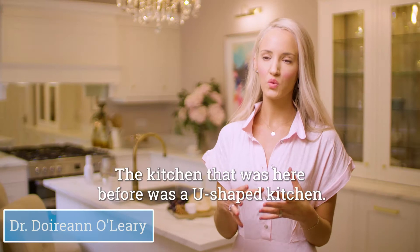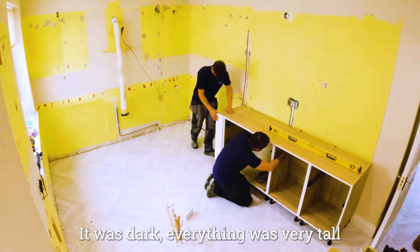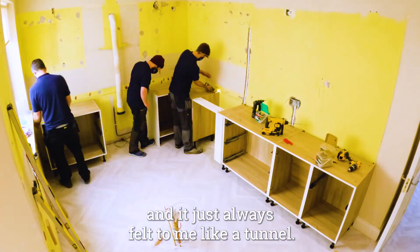The kitchen that was here before was a U-shaped kitchen. It was dark, everything was very tall and it just always felt to me like a tunnel.